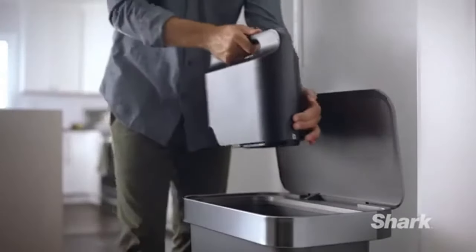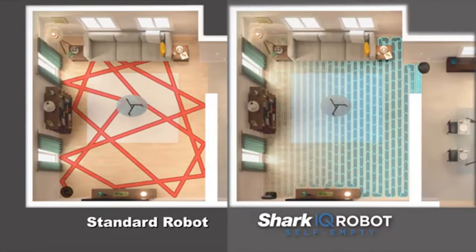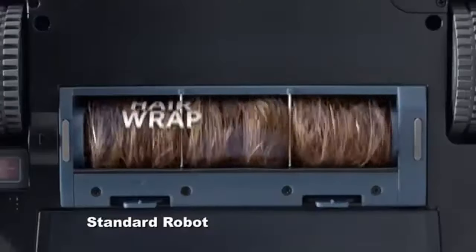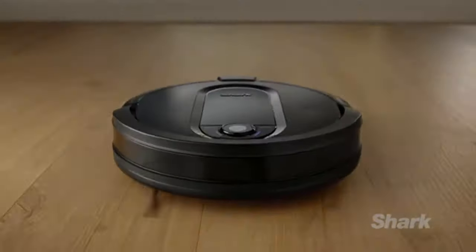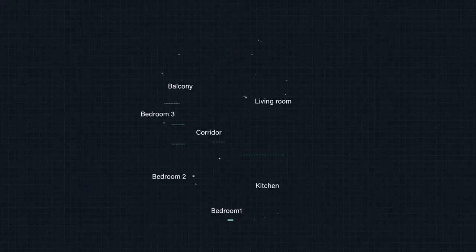With each robot vacuum we review, we set it up as per the instructions and use it for as long as possible — at minimum, one week, running cleaning cycles daily. We make sure to try out any physical buttons on the machine and any app features like scheduling, smart mapping, and more.